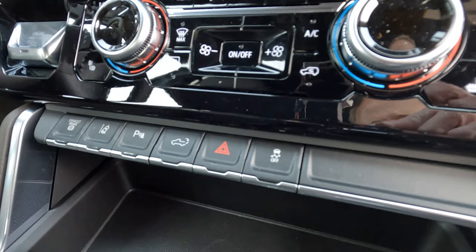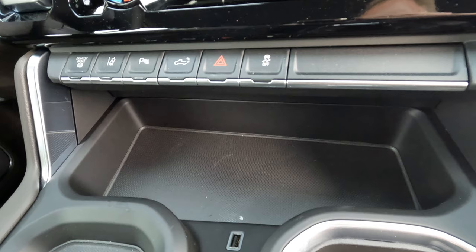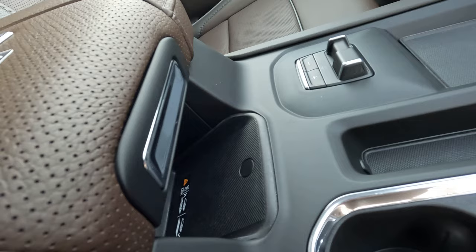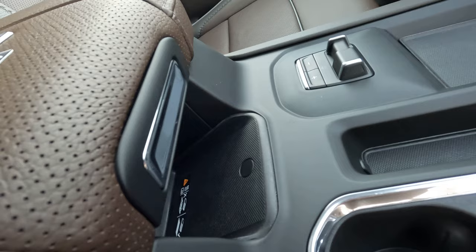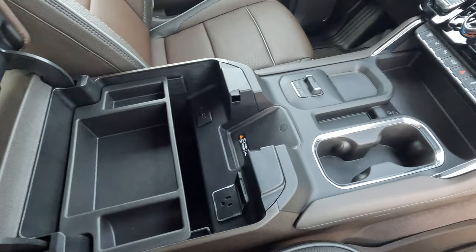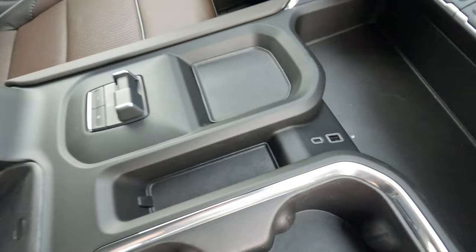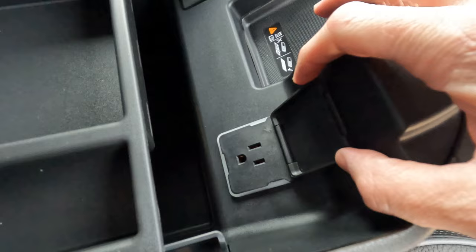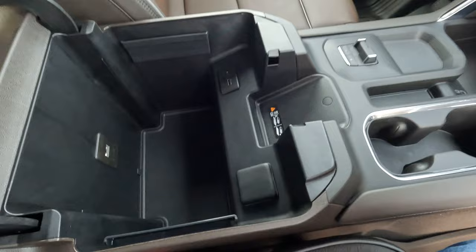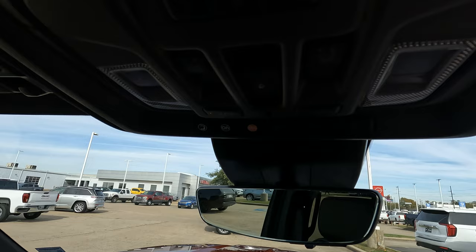There are one-touch buttons here that make things easy to use. You might wonder why there's no wireless charging pad at this price point and trim level — there is one, it's just moved positions. You drop your phone down into it right here. There are cup holders, a very large center console lid, USB ports up near the dash, a power outlet, and a removable tray. There's a lot of space underneath that area as well.